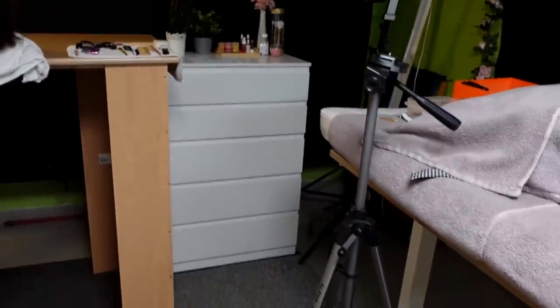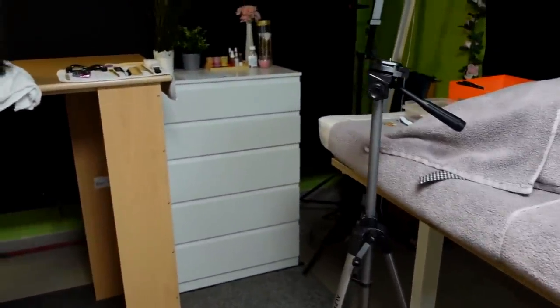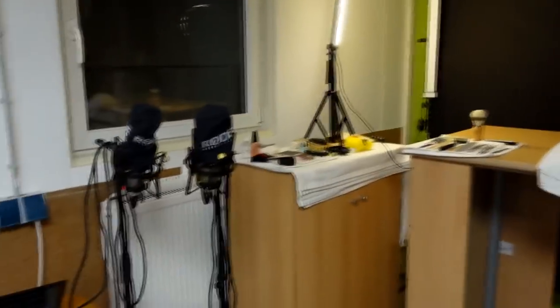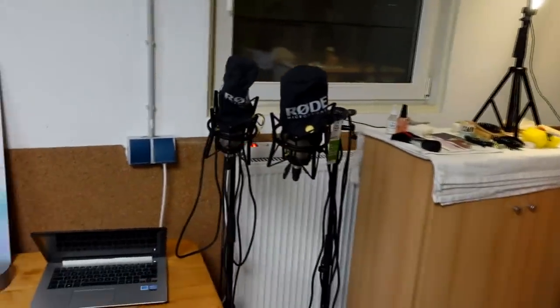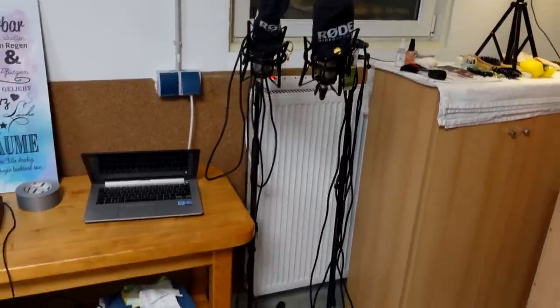Here is a tripod for my camera. And of course there are my Rode microphones on a microphone stand.